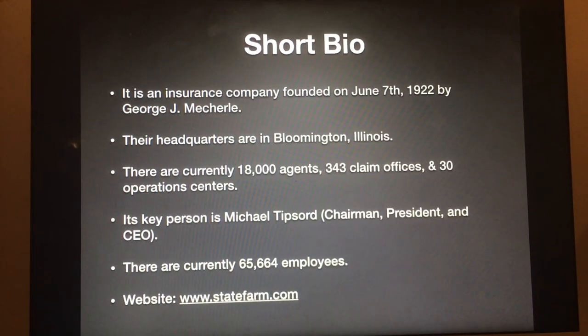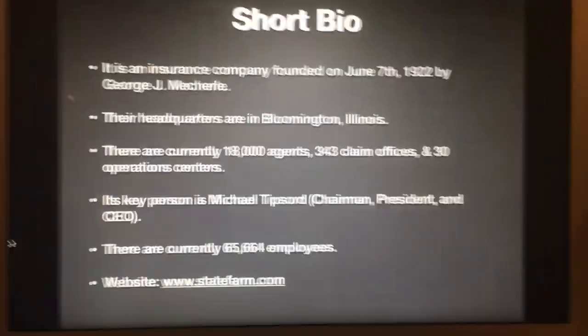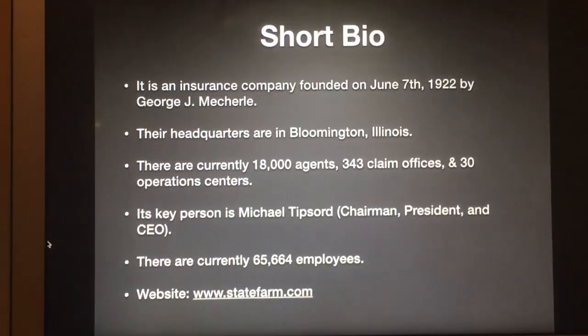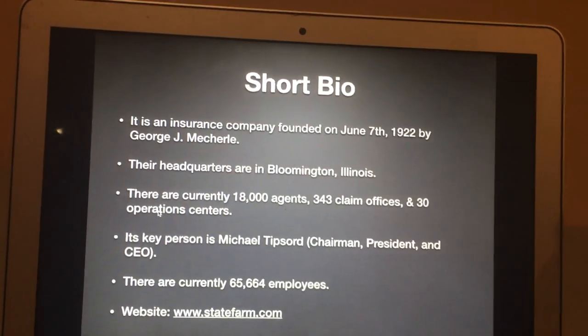Its key person is Michael Tipsor — Chairman, President, and CEO. That's what I meant, sorry. And there are currently 65,664 employees, and their website is www.statefarm.com.